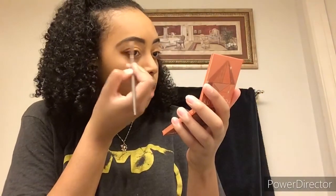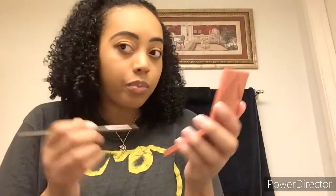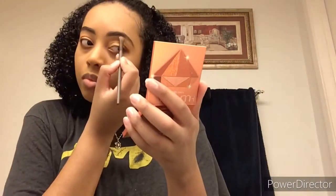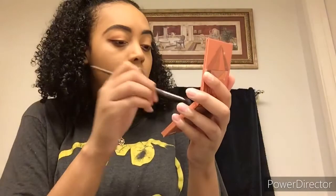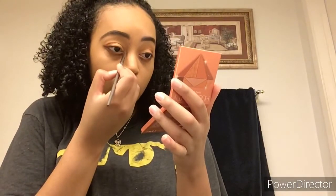Now I'm going to take a little more of that same goldy shade and put it right underneath the eyebrows as my highlight shade today, and also right on the inner corners. Doing that just makes you look awake, and that's what we want — we don't want to look tired. All done with that. I'm going to do my eyeliner and the rest of my face off camera and will show you guys the final result.